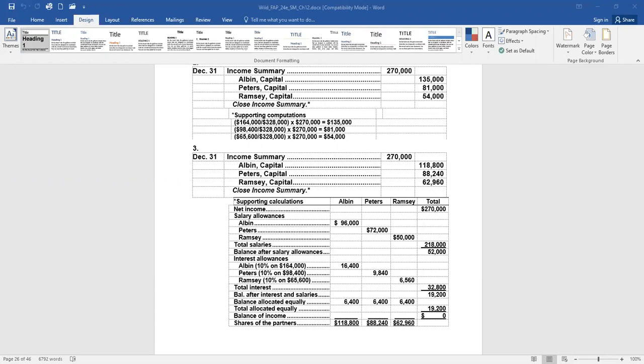It could be as straightforward as simply dividing equally, or as complex as a three-step calculation — it all depends on what the partners in the partnership agree to do with profit and loss allocation. The final problem we're going to look at is 12-5-B, dealing with a partner withdrawing and a partner being admitted.